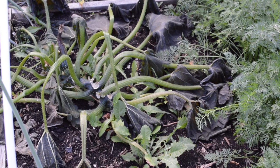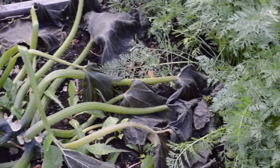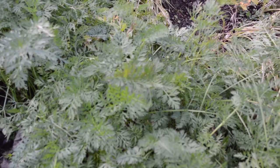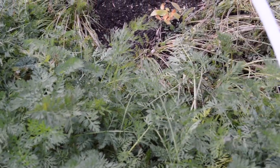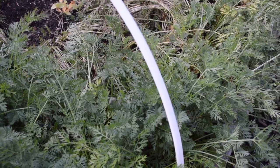Here's another zucchini plant that is completely frozen. Next to it are carrots and they do great. The carrots will only be sweeter after the frost, so we actually leave them to have some frost to make them sweeter.